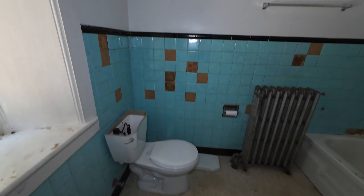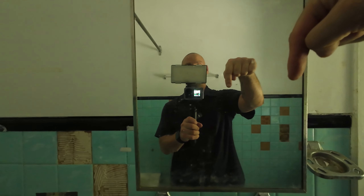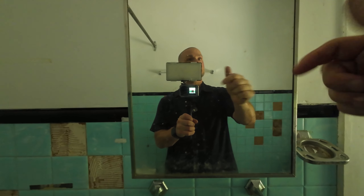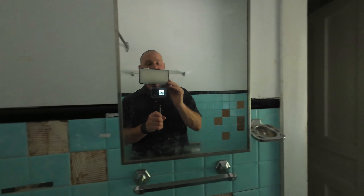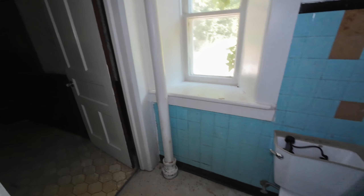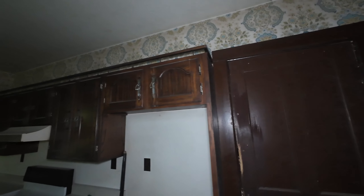It's a nice bathroom — turquoise blue. Wallpaper, nice trim, nice wooden cupboards, nice deep windows.